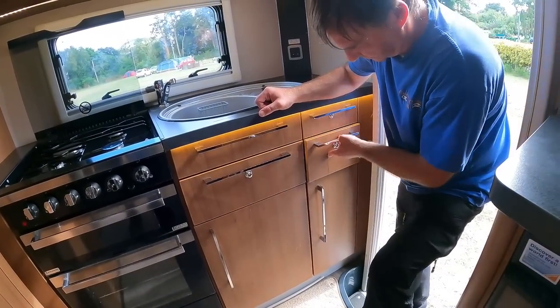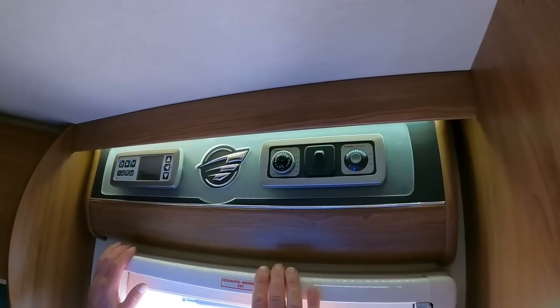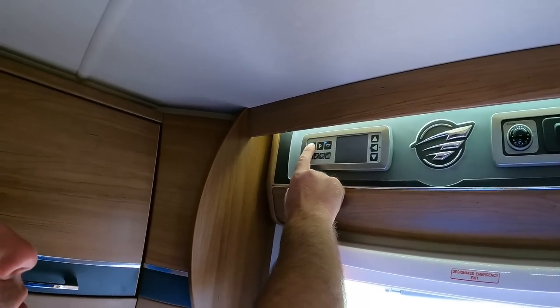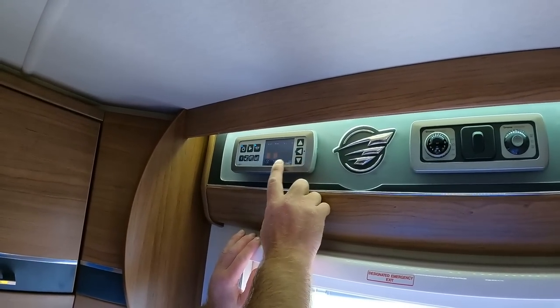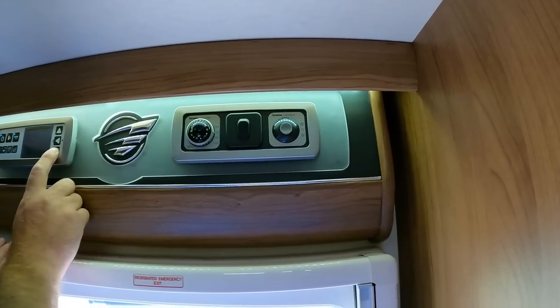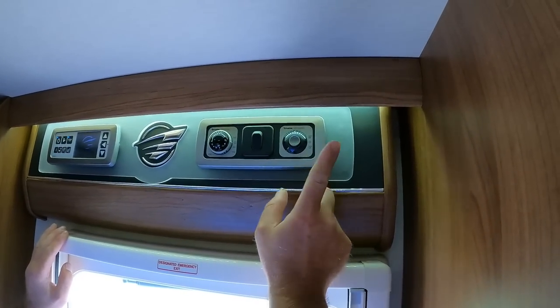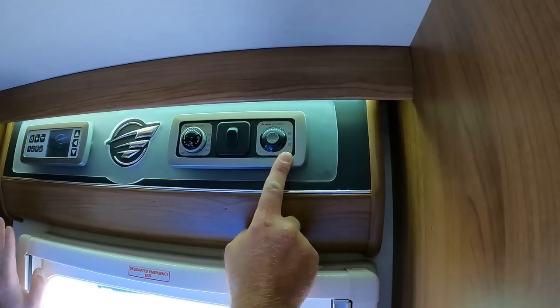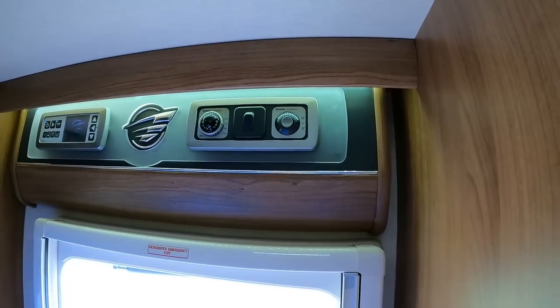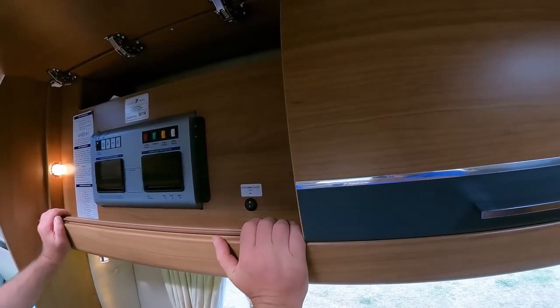There's a lot of storage. I like the lighting around the control panels as well - dead simple. Vehicle and leisure battery switches. Easy heating on electric, and that's your hot water on gas. Typical Auto Trail setup.